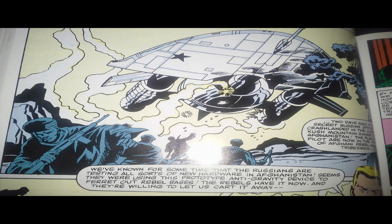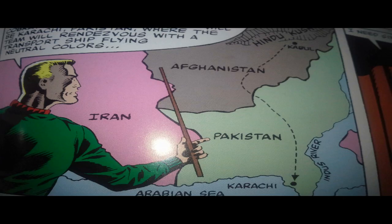The Russians apparently have an anti-gravity plane that goes down in Afghanistan — this was during a time when the Soviet Union was occupying Afghanistan. The Afghan rebels have the plane and will give it to the United States, so the G.I. Joe team's mission is to go in and retrieve it. You have to keep in mind this is Afghanistan pre-9/11, back in the Cold War. For 1982, this was a really advanced story — a kind of detail you wouldn't expect in a comic intended for kids. Reading about real political conflict as a kid made me feel like I was reading a mature story.